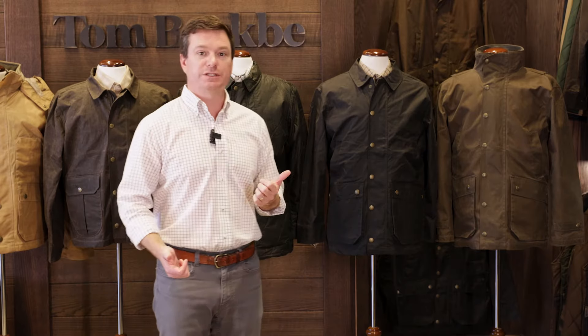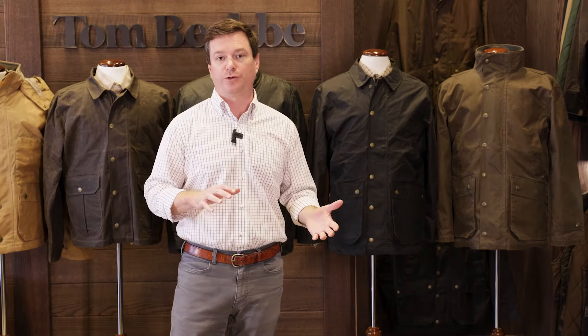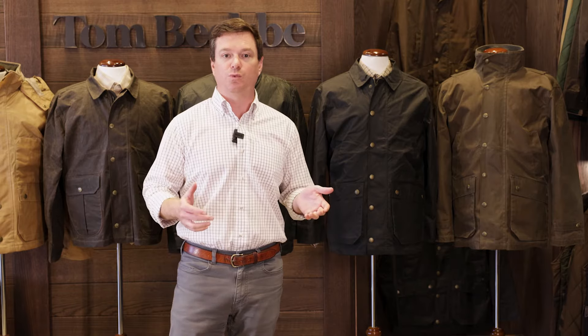Hi, I'm Radcliffe Binge, Tom Beckby founder, and today we're going to answer the number one customer service question that we get for folks who are looking to buy a wax cotton jacket: which one is the right one for me? So today I've got all six of our men's wax cotton jackets, and we're going to go through the primary distinction between each one so that you can find the right jacket for you.